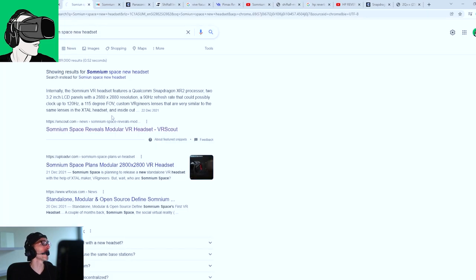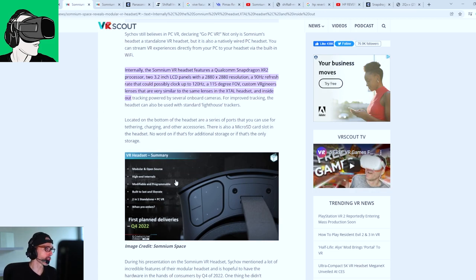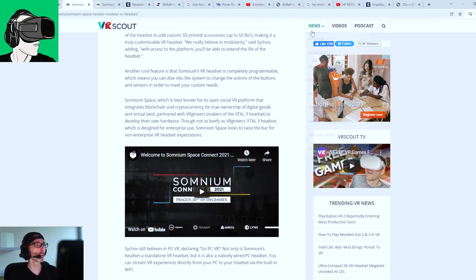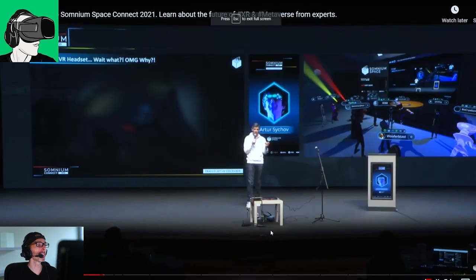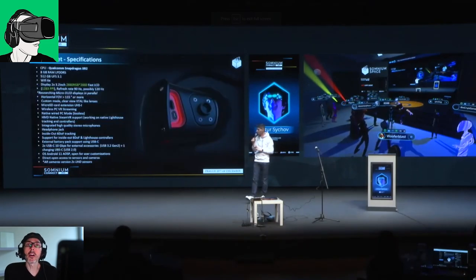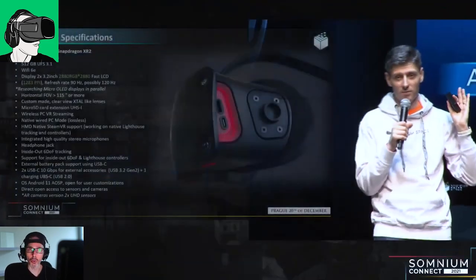So the Somnium Space VR headset — here we go. Somnium Space revealed they're making their own VR headset, which looks pretty cool. Somnium Space, if you don't know these guys, basically are a blockchain technology social VR platform inside of the metaverse, where you can actually use a VR headset to experience six degrees of freedom immersion.